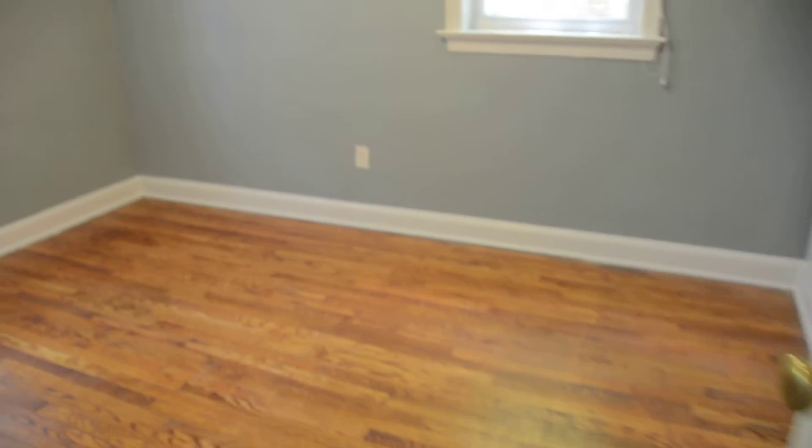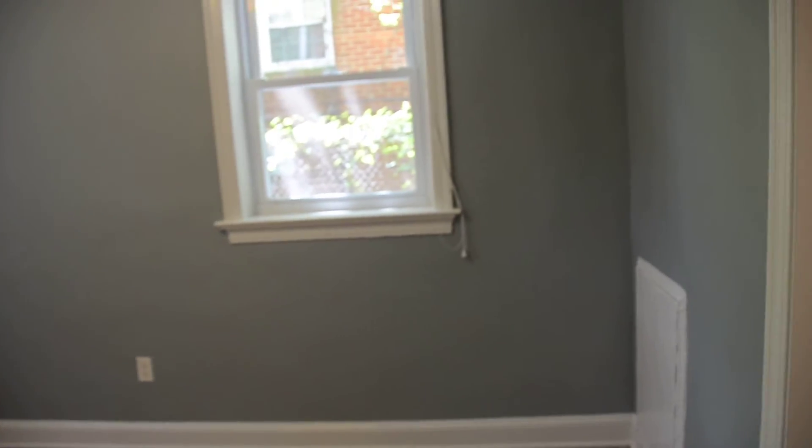This is the bedroom. In the bedroom we also have two windows — as you can see, some sunlight is getting through right now. Also hardwood floors throughout.